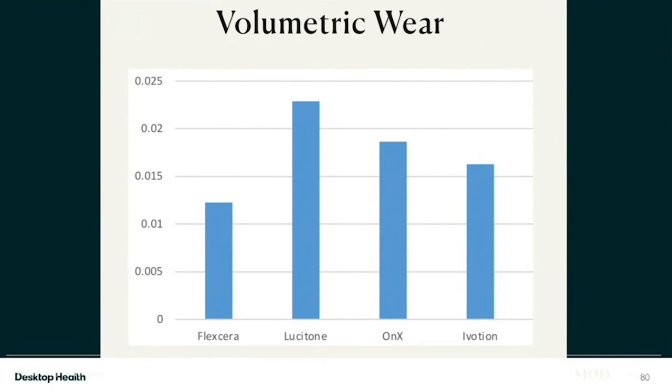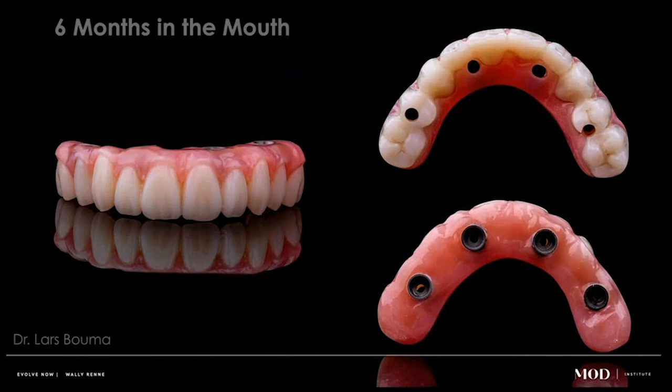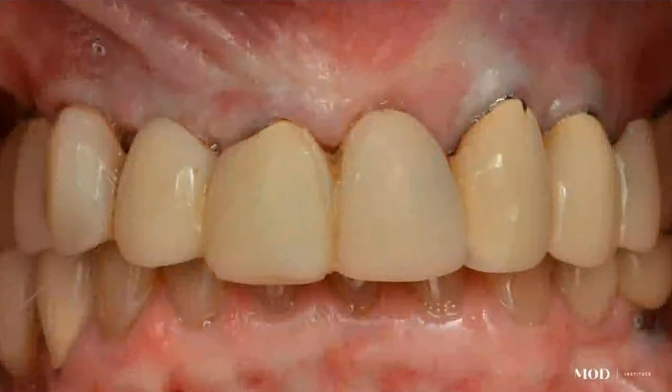That wear study actually encouraged me to do these as definitive restorations in my practice. I have a printed crown on tooth number 30 on myself that I got about a year ago and it's phenomenal. Take a look at this all-on-X prosthesis at six months in the mouth — you can see how well these restorations are holding up over time. They do get tiny little wear facets on them, kind of like gold used to do. It's an adaptable material.